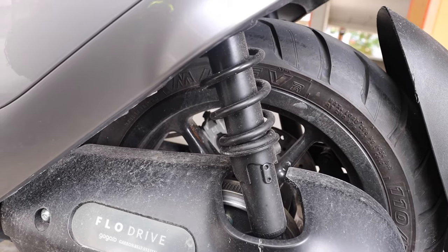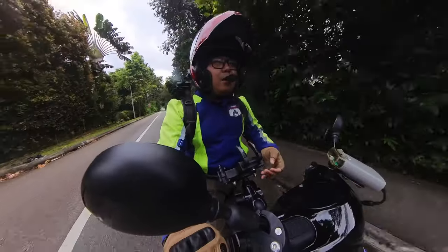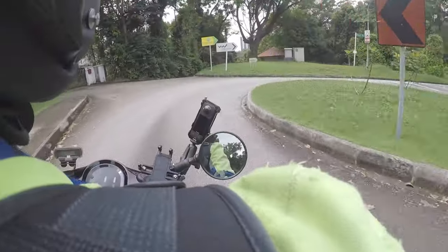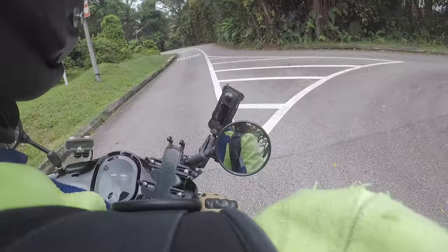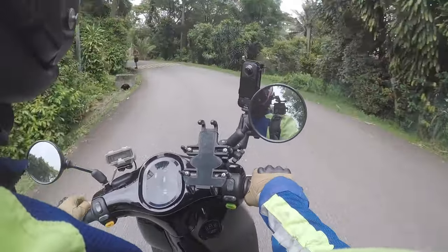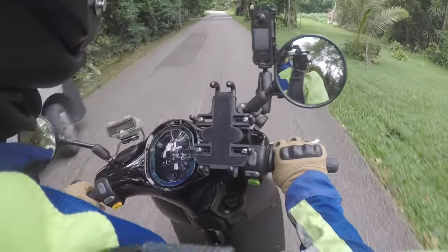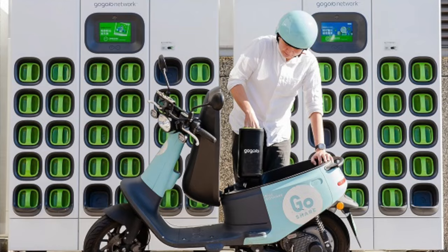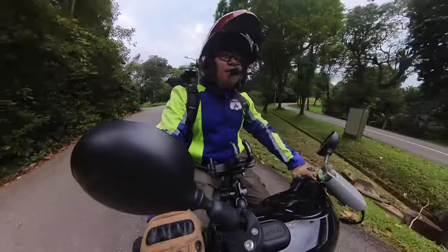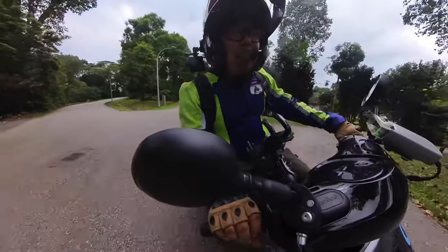Suspension-wise, it's not that great. I can really feel every bump on the road right now. But that's not why you ride this kind of bike in the first place — it's more of a commuter bike, point A to point B. It's more of a workhorse as opposed to being a lifestyle kind of thing.